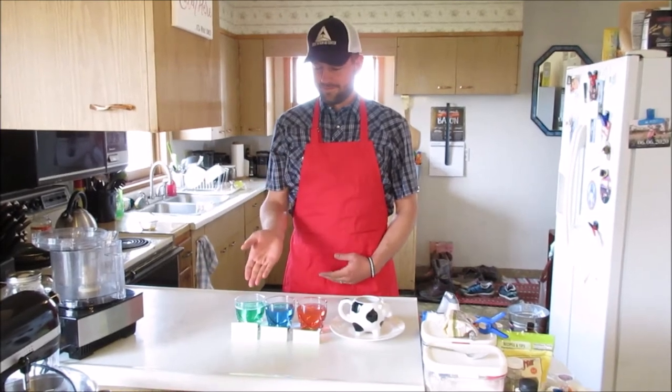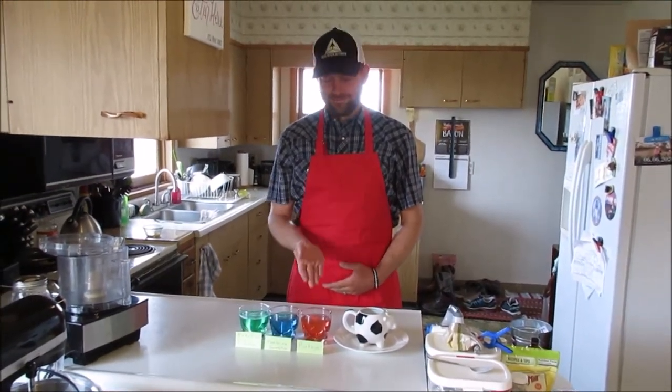A calf's immune system has only a limited capacity to process every vaccine and mount an effective immune response. If we give too many vaccines, we won't make the calf immune to all those diseases and could actually make the calf sick. This is especially a problem with vaccines that contain endotoxins — naturally occurring toxins found in gram-negative bacteria that cause disease in calves. When we make a vaccine against such a disease, a small amount of that endotoxin naturally ends up in the vaccine. Mishandling the vaccine or giving too many endotoxin vaccines at once — called endotoxin stacking — increases the risk of problems.